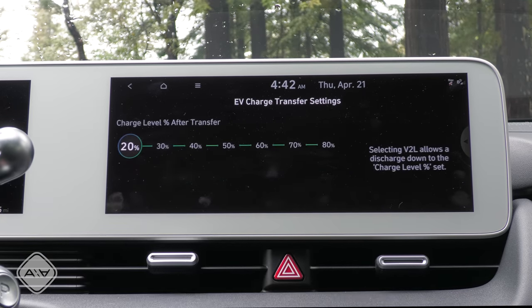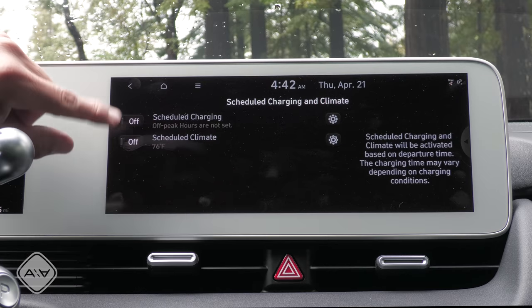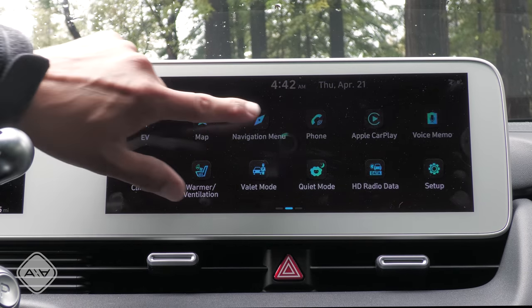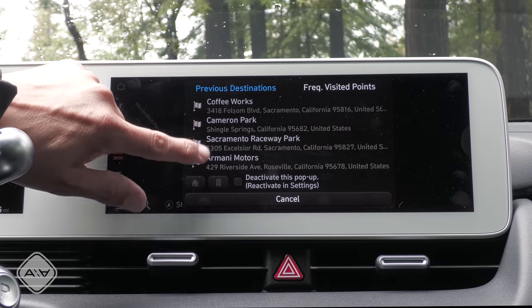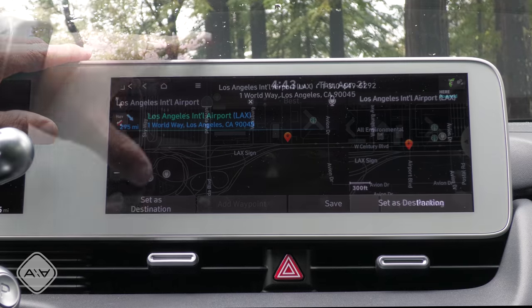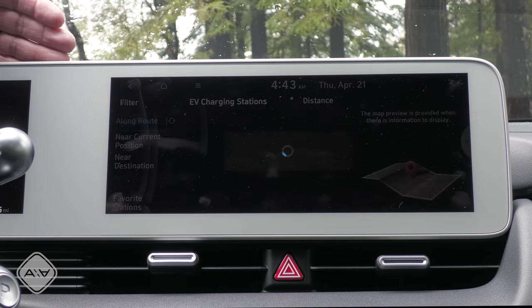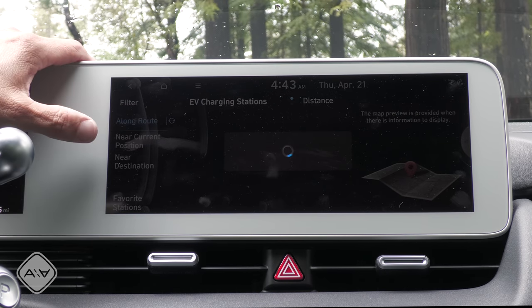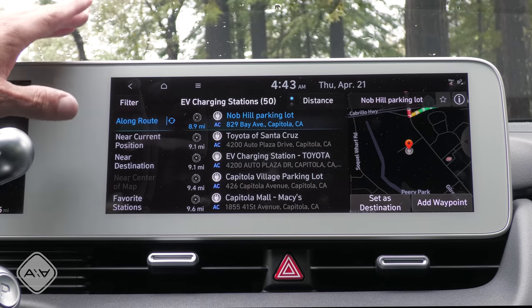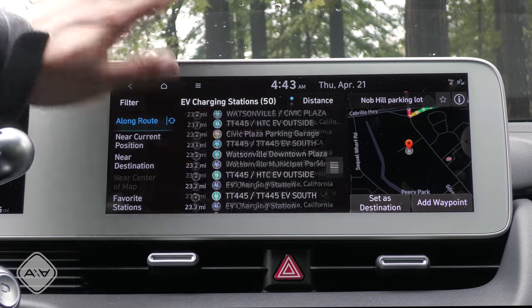In the infotainment you can also change EV charge transfer or vehicle-to-load settings, schedule charging, and schedule climate control. However, the navigation system will not automatically schedule charging stops — if I type in a destination that's too far away, it tells me I have insufficient charge and lets me search stations along the route, but it won't add them automatically, prioritize stations, show availability, connector count, or pricing like some EVs will. Some of the charging recommendations it does show aren't very useful either.